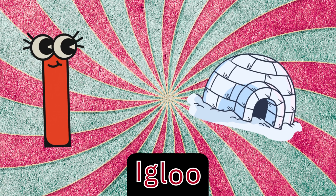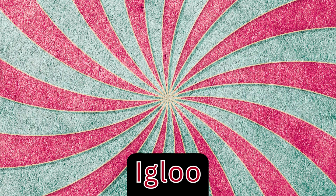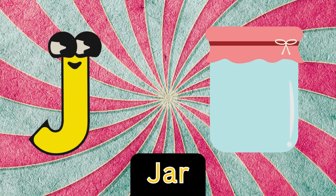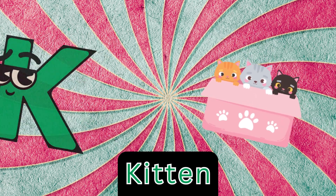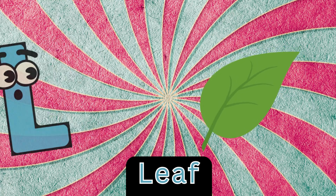I is for igloo, i-i-igloo. J is for jar, j-jar. K is for kitten, k-k-kitten. L is for leaf, l-leaf.